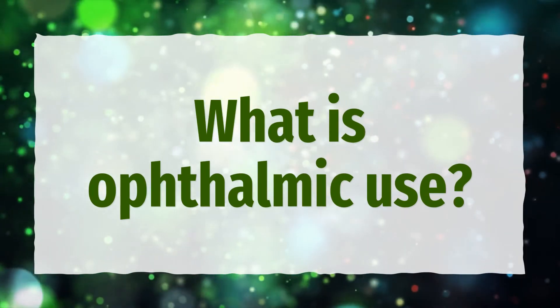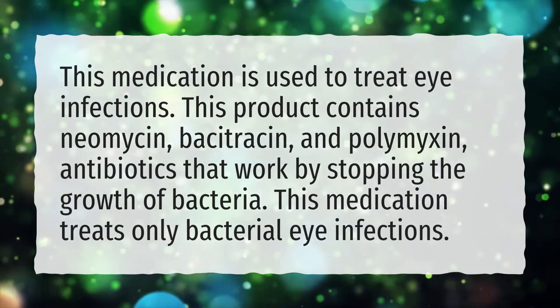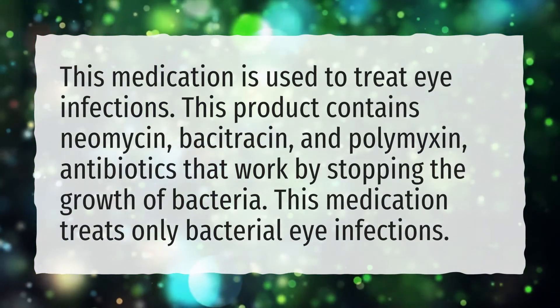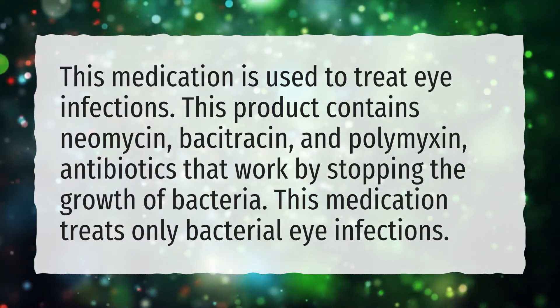What is ophthalmic use? This medication is used to treat eye infections. This product contains Neomycin, Bacitracin, and Polymyxin — antibiotics that work by stopping the growth of bacteria. This medication treats only bacterial eye infections.